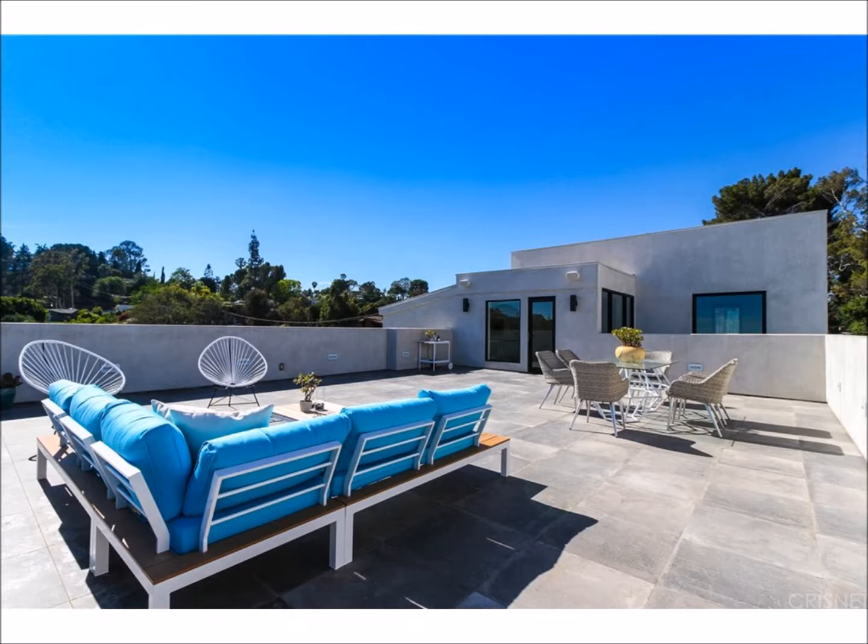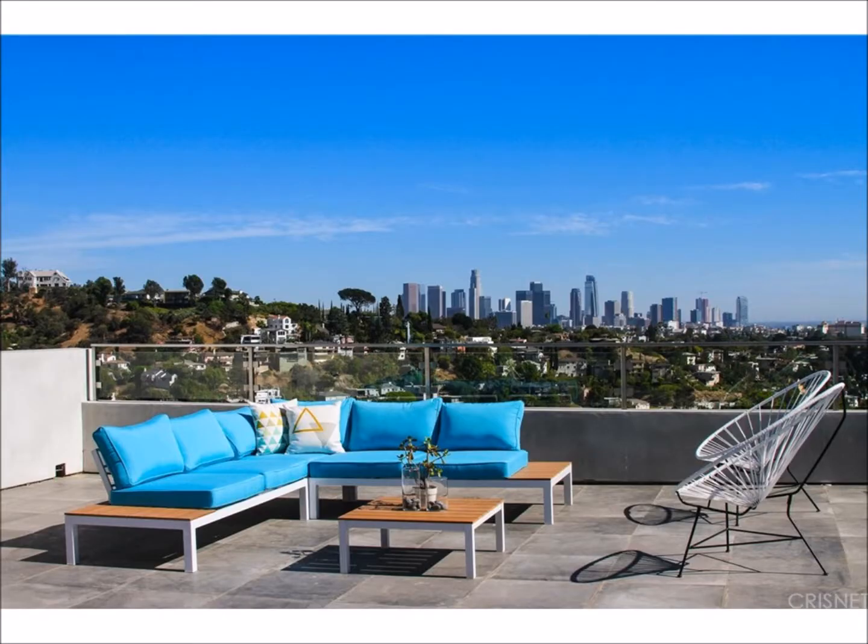on the top floor is an amazing outdoor patio with breathtaking views, perfect for entertaining.